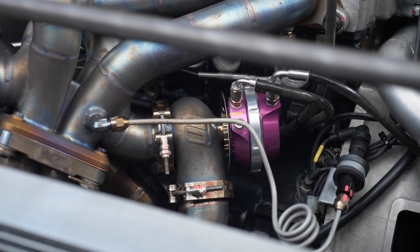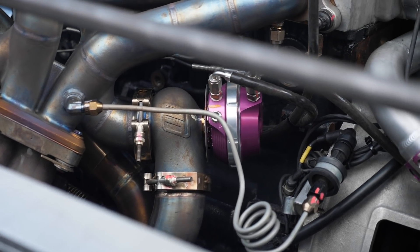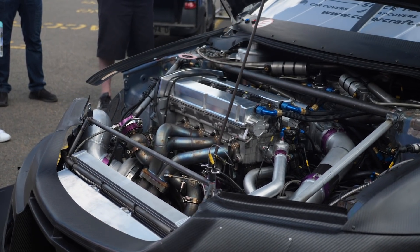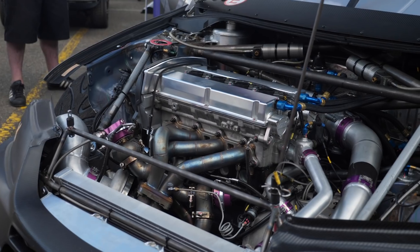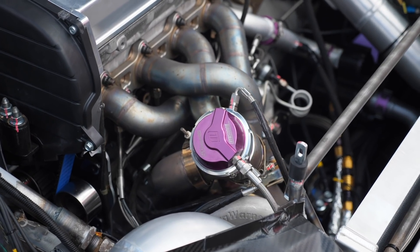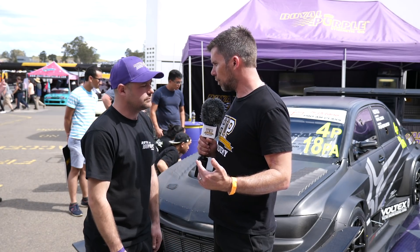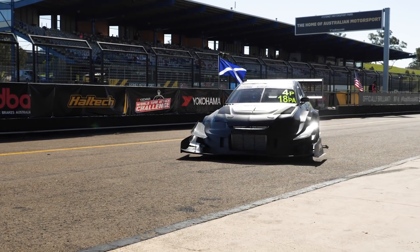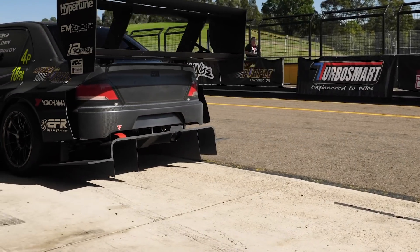How does the 9280 compare to what you were running on version 1, and how does it perform in terms of power and boost response? It's certainly better for mid-range grunt and up top it makes more power. On the same boost setting we make about 535 horsepower at about 30 pounds of boost on the dyno. We don't dyno it any more than that — there's no point, we just tune it on the track and go from there. What sort of boost level are you running on track? We run about 40 pounds — we run the turbo to its maximum speed of around 116,000 RPM — so usually about 40 to 42 pounds.